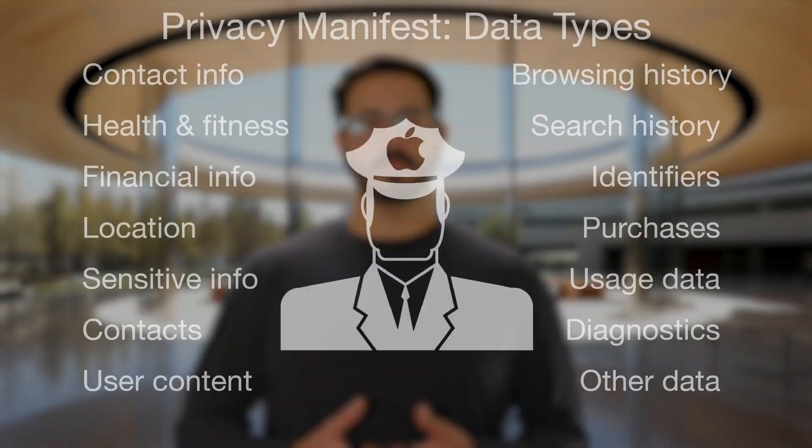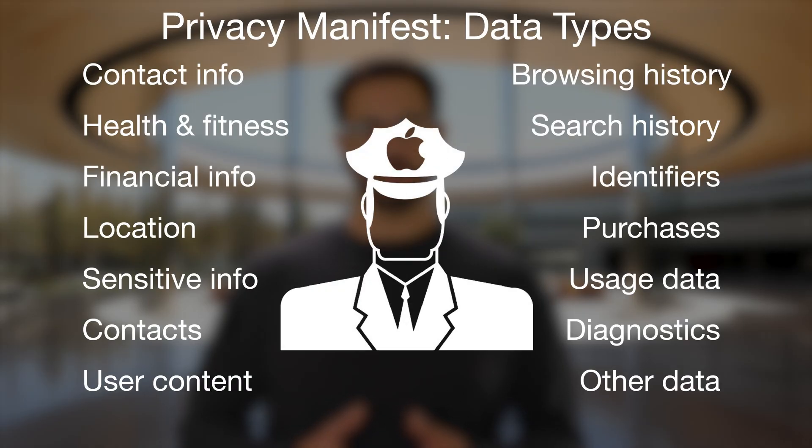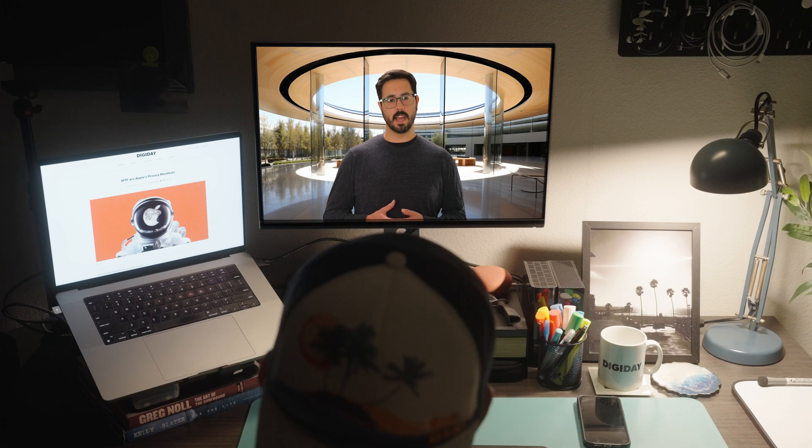App developers will need to do this for each type of data that their apps collect, based on 14 categories that we have come up with, including an other category that is completely at our discretion. We will also require that developers provide reasons that their apps or software development kits need to access certain features on iPhones and iPads. We will say what those features are at a later date of our choosing, potentially by spring 2024, which is when any app or app update submitted to the App Store will be required to submit a Privacy Manifest.